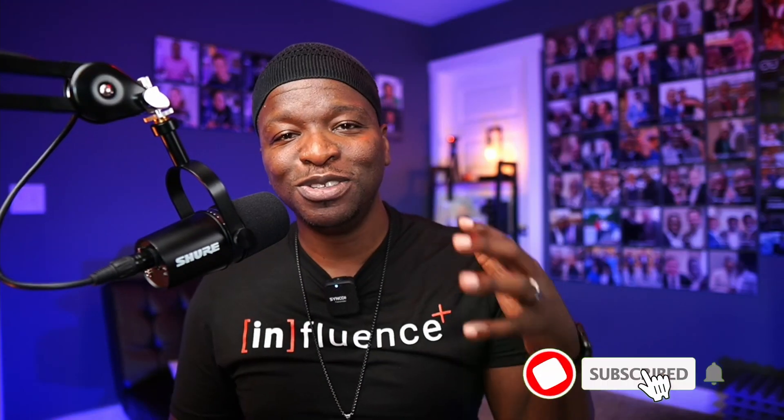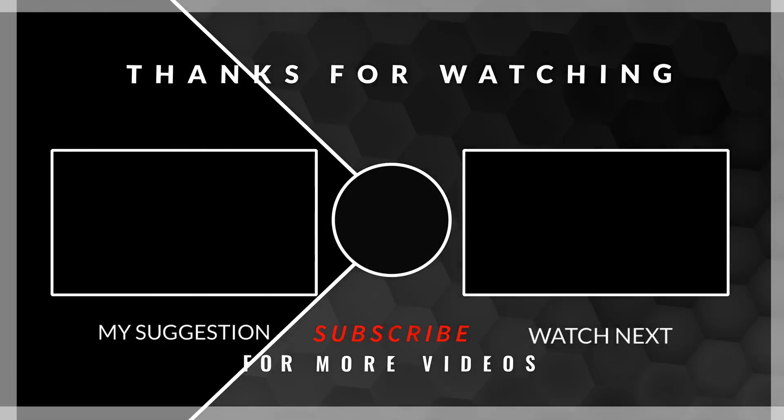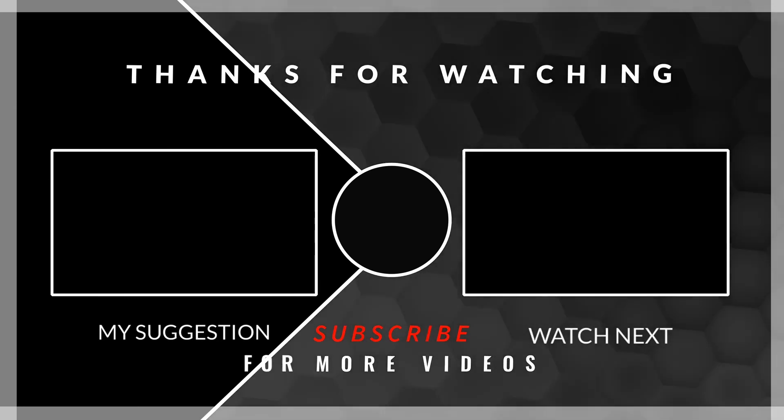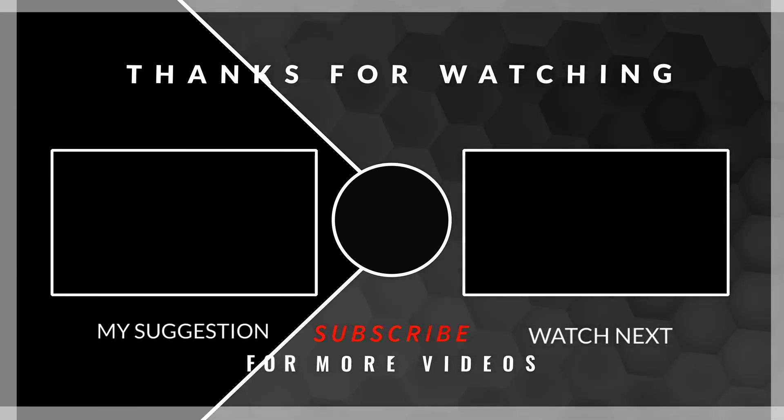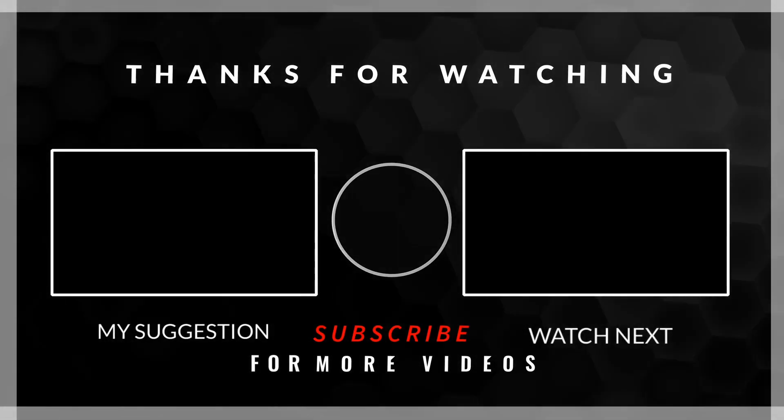Restream also has a new feature I want to highlight in my next video called Restream Pairs. It's a way to take your video as you're streaming it — not only to your destinations, but to stream it to your guests' destinations at the same time. Make sure you subscribe so you know when that video goes live on the channel. We'll see you in the next one. Bye.